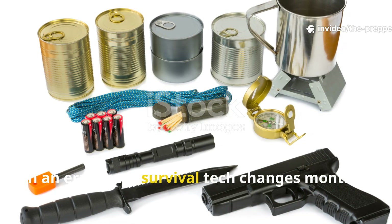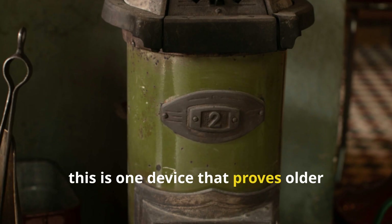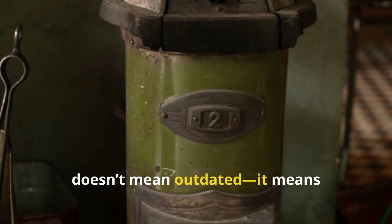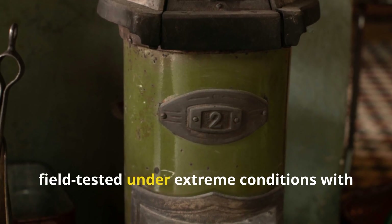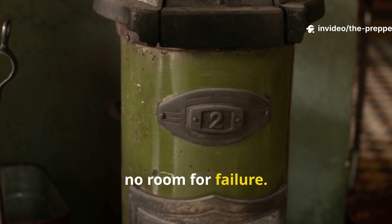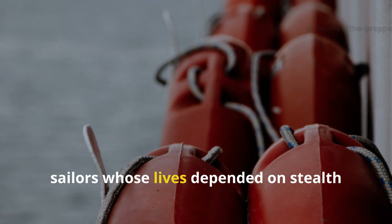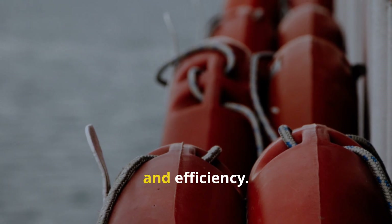In an era where survival tech changes monthly, this is one device that proves older doesn't mean outdated. It means field-tested, under extreme conditions, with no room for failure. Why this stove mattered so much to sailors whose lives depended on stealth and efficiency.